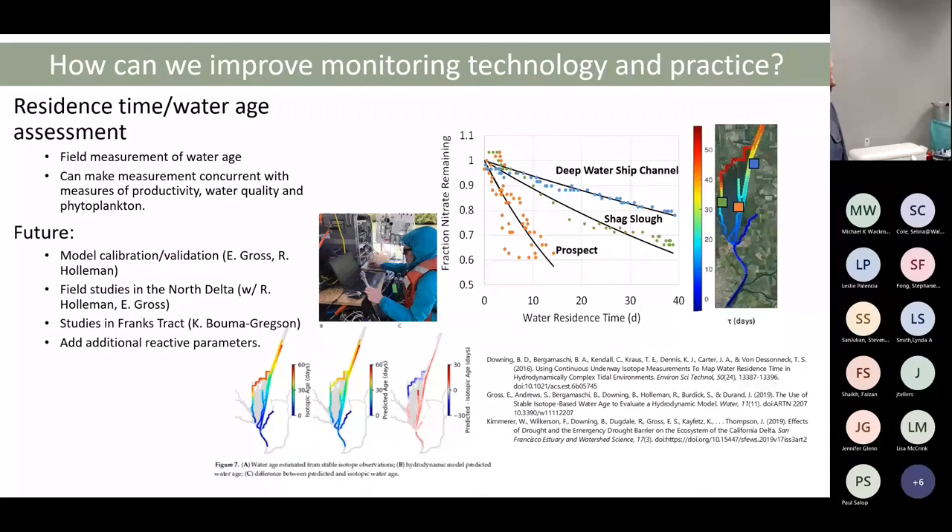By using a space-for-time substitution and sampling across gradients of water age, you can calculate rates from this method. We were skeptical of the method ourselves, but teamed up with Ed Gross who was running numerical models in the same area, and we got very good correspondence between the two — and our work actually turned up some bathymetry issues in his numerical model. We're both improving our methods by working together. We have a few studies funded in Frank's Tract using this method.